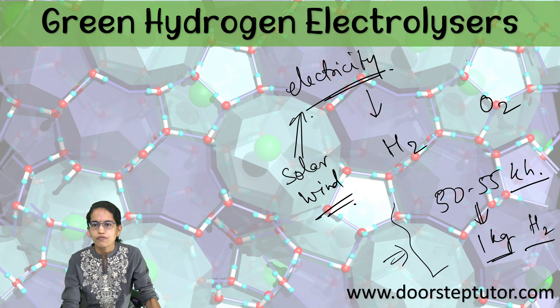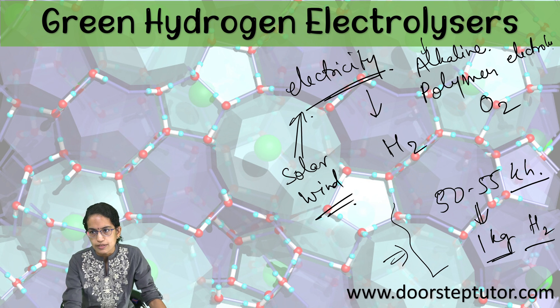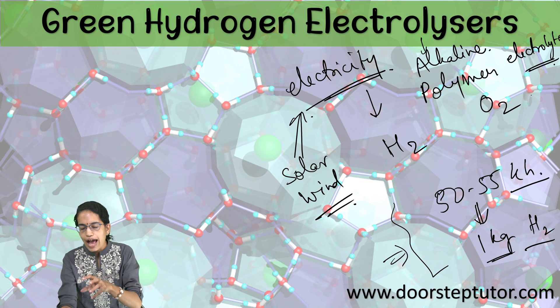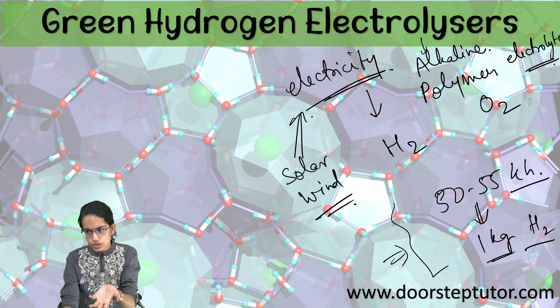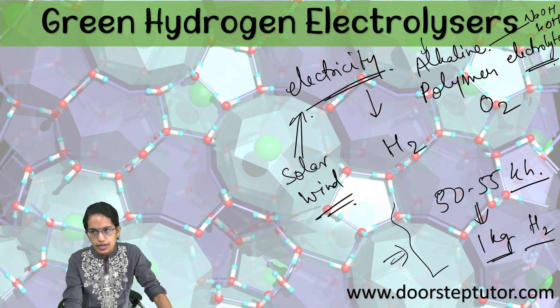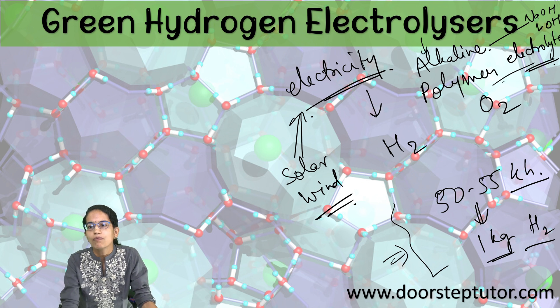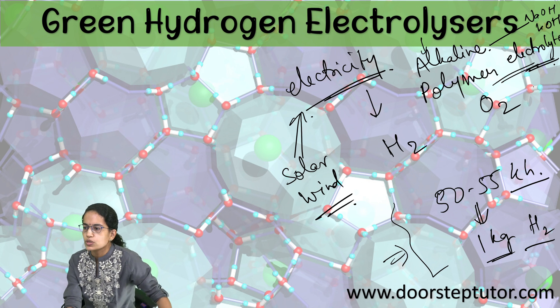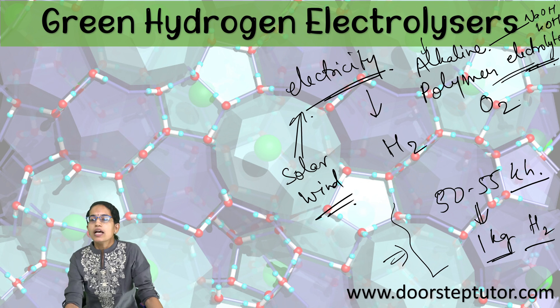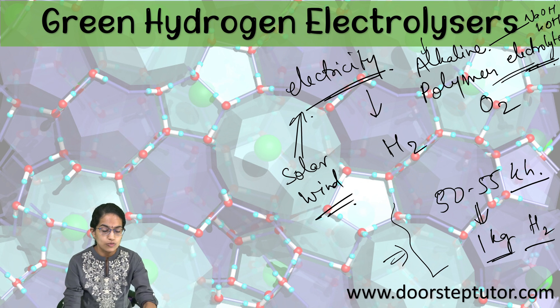There are two types of electrolyzers used. One is the alkaline electrolyzer and the other is the polymer electrolyte electrolyzer. Alkaline electrolyzers have a liquid alkaline electrolyte solution, which has either sodium hydroxide (NaOH) or potassium hydroxide (KOH) as the composition. Polymer electrolyzers have a solid polymer as one of the constituents. These two are the current technologies, but we are still looking for cheaper and more viable alternatives.